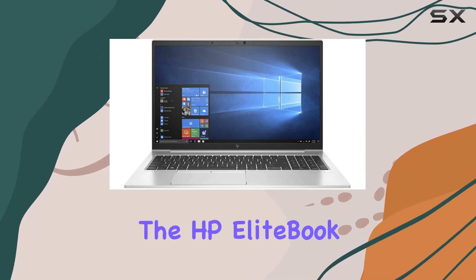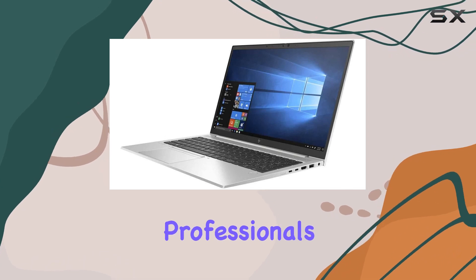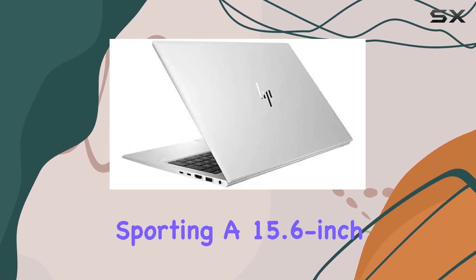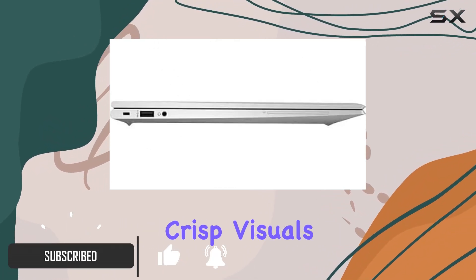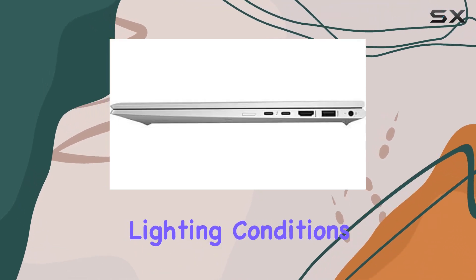Today, we're diving into the HP EliteBook 850 G7, a powerhouse of a laptop designed for professionals who demand performance and reliability. Sporting a 15.6-inch Full HD IPS display, this laptop offers crisp visuals with anti-glare technology, ensuring comfortable viewing in any lighting conditions.